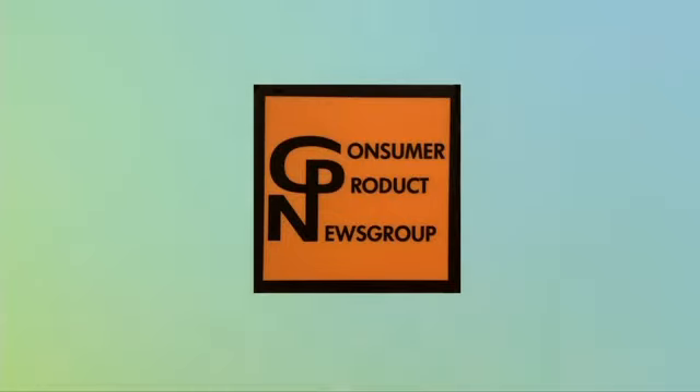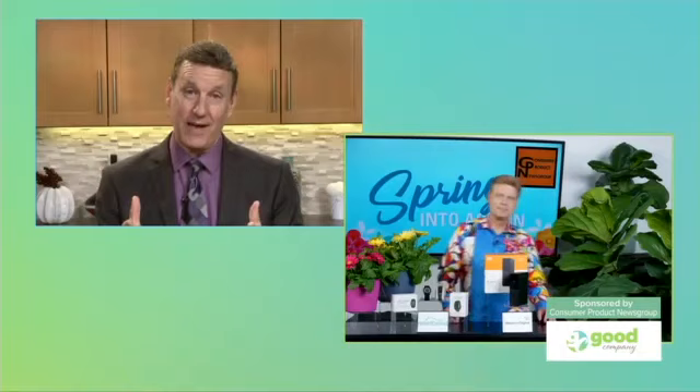Sponsored by the Consumer Product News Group. From decluttering and organizing our digital devices to putting our lives in motion with transformative travel experiences, spring is the season of action. Joining us again is CP News Group's executive editor, David Gregg. David partnered with category-leading companies to help consumers like us affordably and effectively spring into action.